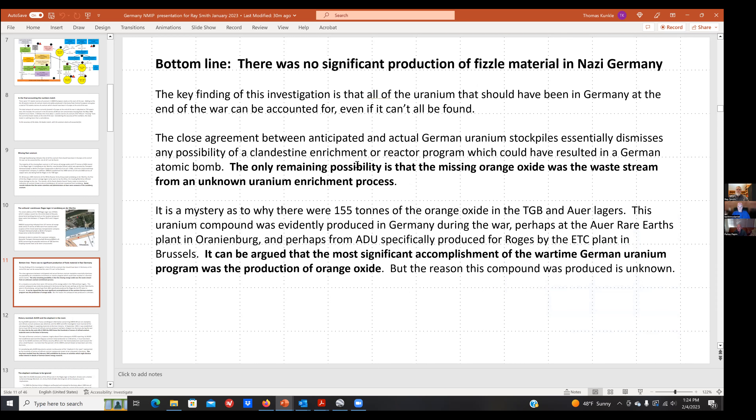The bottom line: there was no significant reduction of fissile material in Nazi Germany. The raw feed materials that would have been used — as we would have called them in the Manhattan Engineer District — were all still there at the end of the war. They hadn't been converted into uranium metal at an unknown location, they weren't processed into uranium hexafluoride and passed through enrichment schemes. There is no evidence of missing uranium that would have been used for a nuclear reactor. It's pretty well established that there was no fissile material production in Nazi Germany.